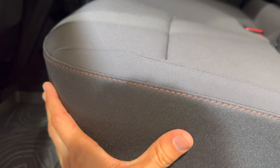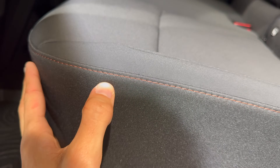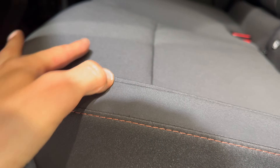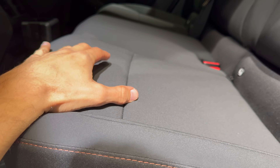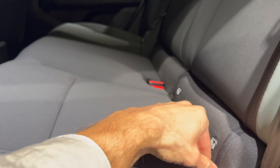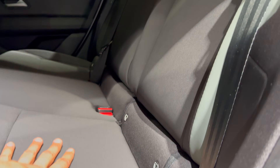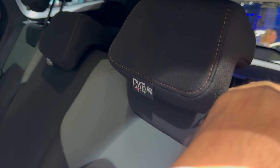Checking the seats — we have cloth with copper stitching and a recycled plastic material. Personally I'm not a huge fan of this in summer because you just stick to them; I wish they were perforated. There are ISOFIX points here and over here.